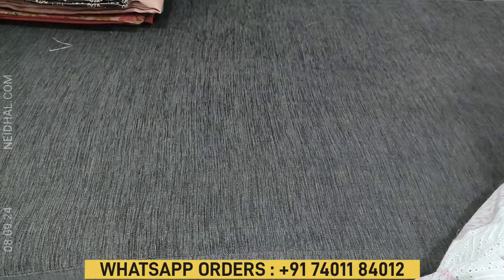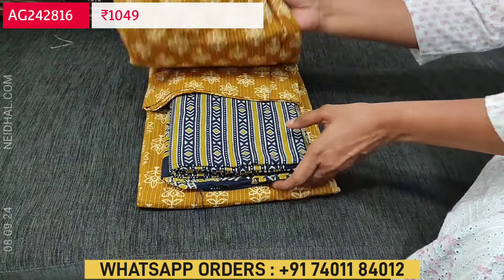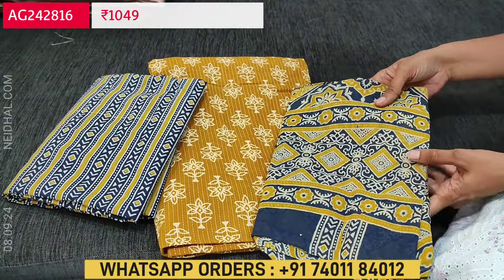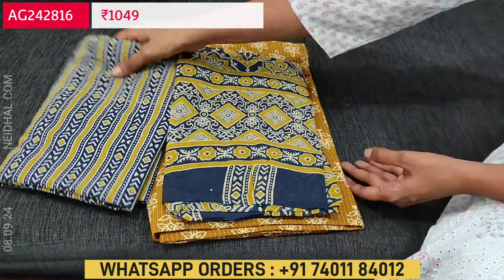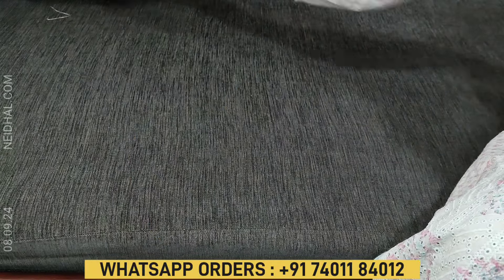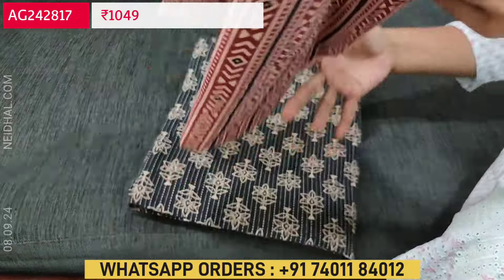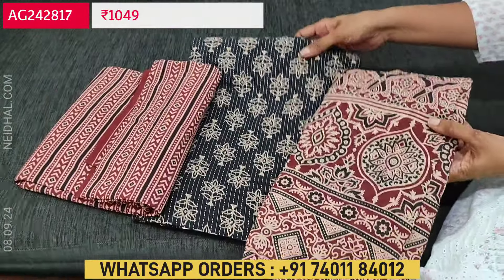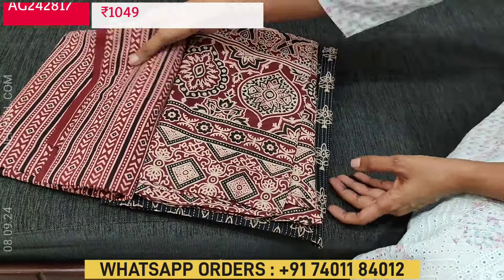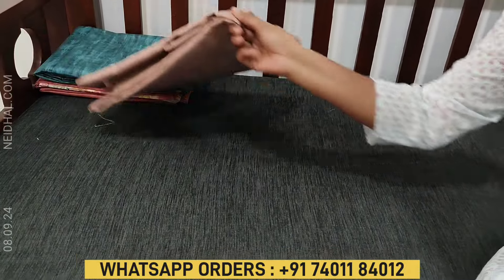Complete set is pure soft cotton. The second color is mehendi yellow with dark blue printed bottom and printed mull cotton dupatta. Third combination is black color top with maroon color bottom and maroon color dupatta. These are the three colors available in pure kanta cotton, each set priced at ₹1049.